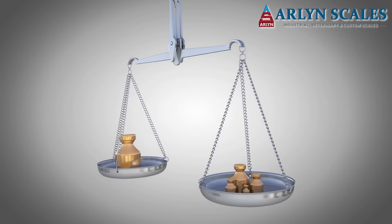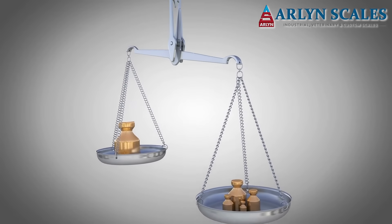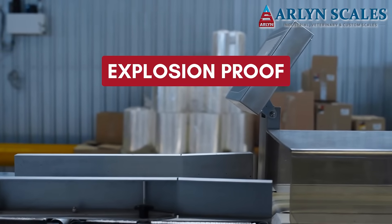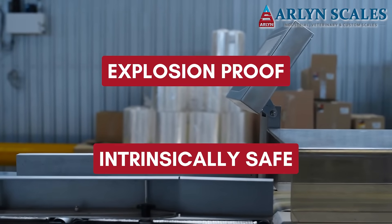An environment that is hazardous still requires accurate weight measurements, but relies on a small subset of intrinsically safe scales. In fact, you've likely seen scales advertised as being explosion-proof or intrinsically safe.